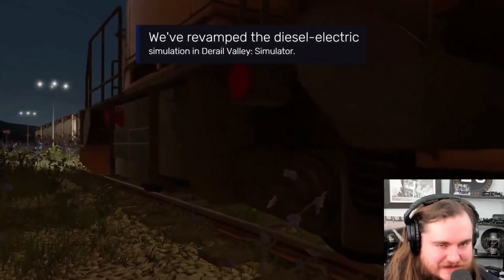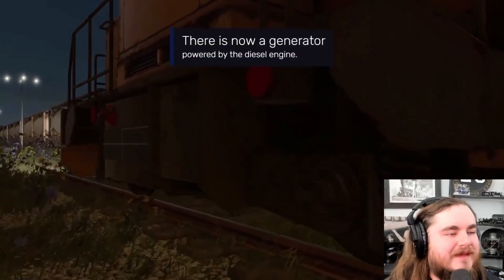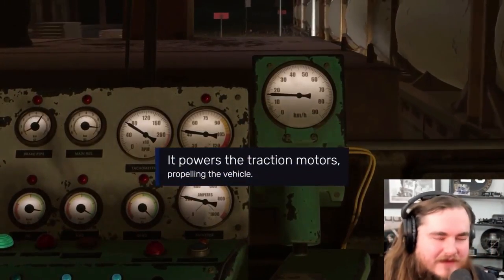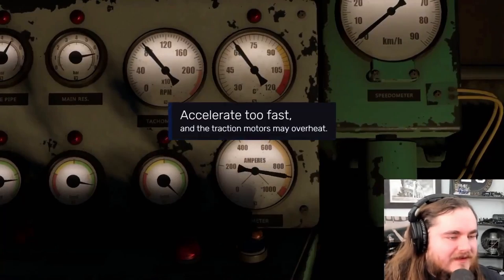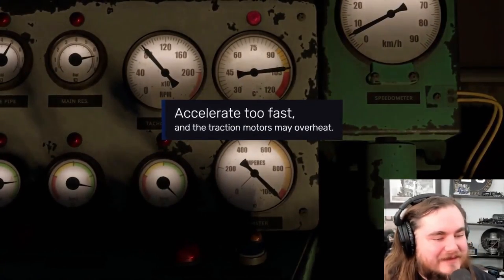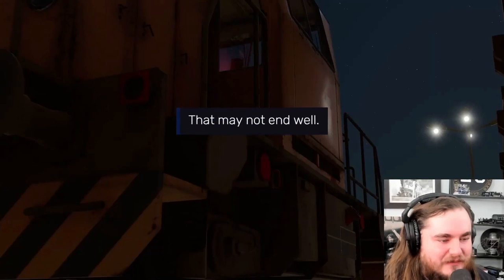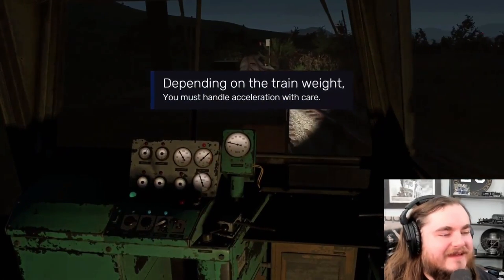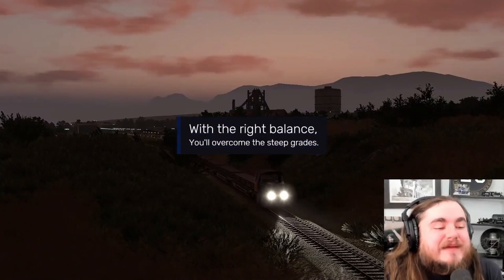Diesel-electric simulation - yes. A generator powered by the diesel engine - it's an alternator, well maybe not on this one, but yeah. The traction motors may overheat - yes, that is a problem, particularly if they don't have a traction motor blower. It may not end well. I guarantee it won't. Just handle acceleration with care - but what if we've got places to be?